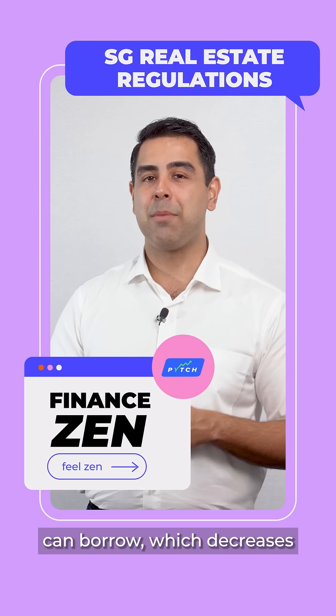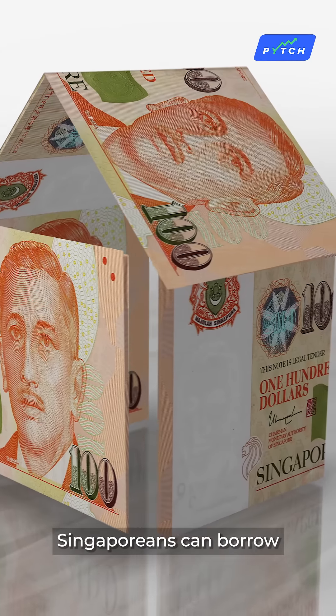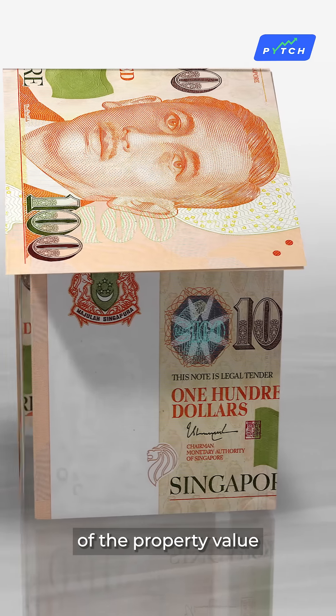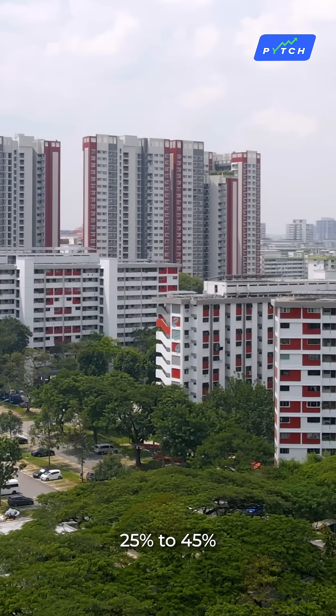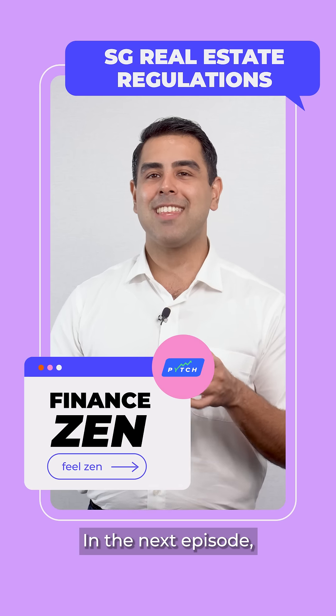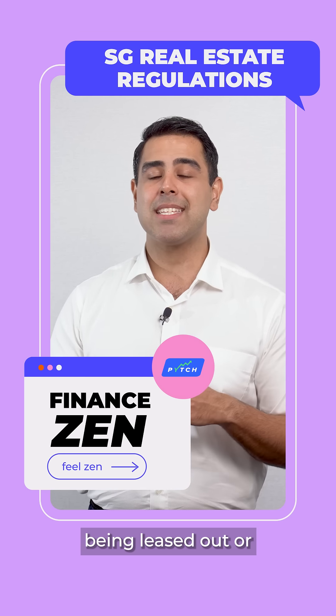Loan to Value Ratio — LTV is the maximum amount of housing loan a person can borrow, which decreases with the number of active mortgages. Singaporeans can borrow 55–75% of the property value for the first mortgage and 25–45% for the second mortgage.